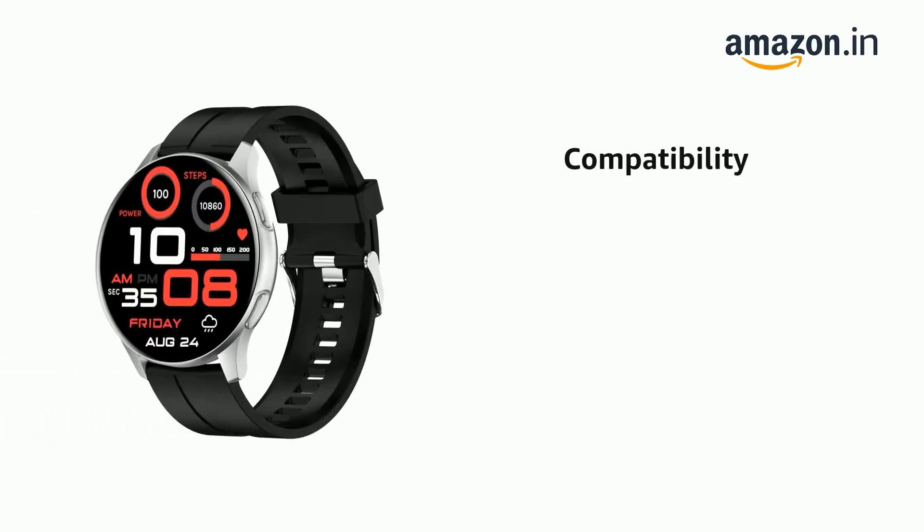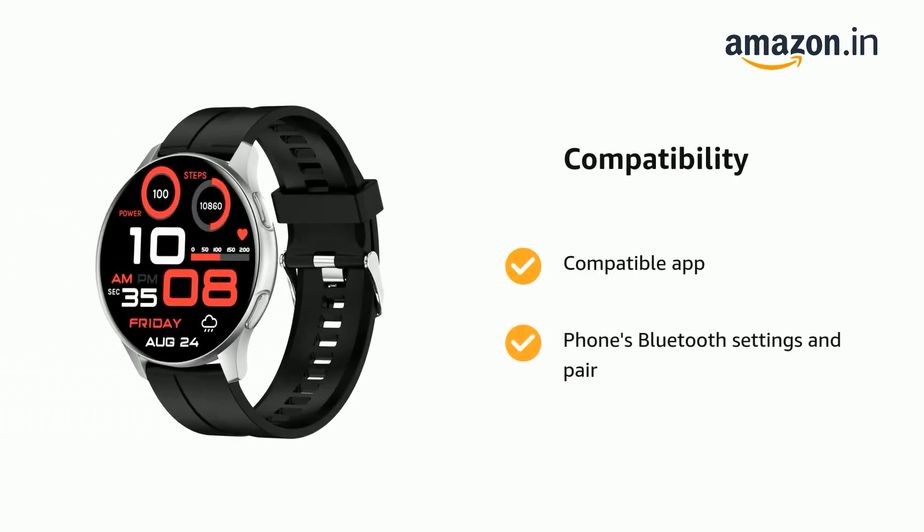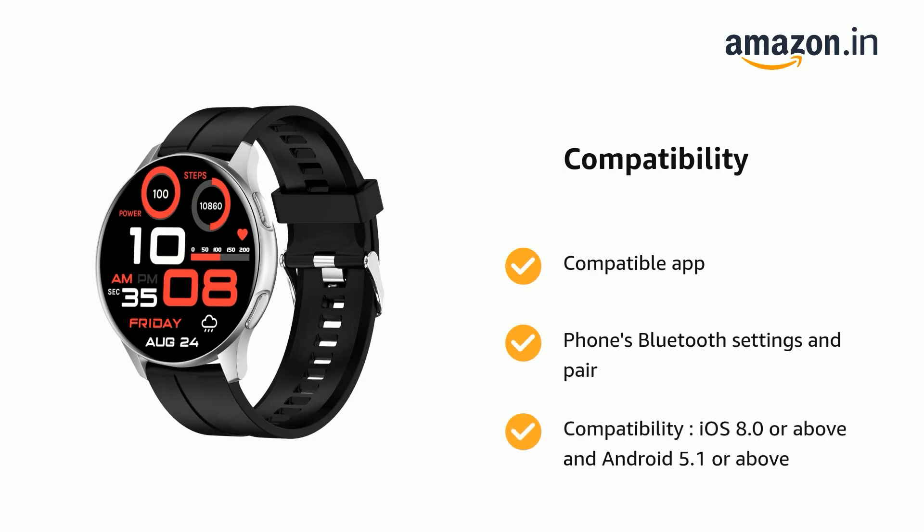It supports a compatible app via the phone's Bluetooth settings. Pair and compatibility: iOS 8.0 or above and Android 5.1 or above.